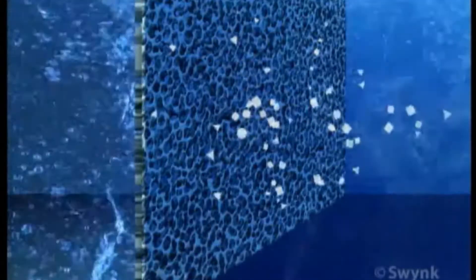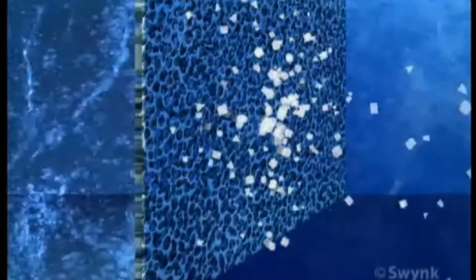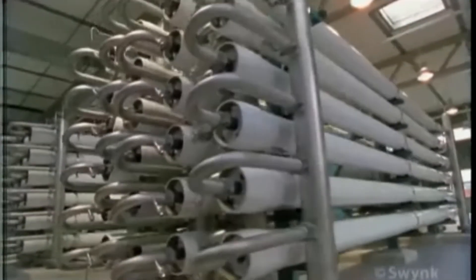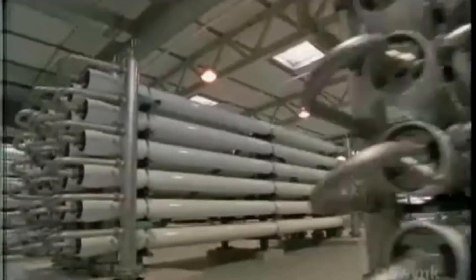Through this process, pressure is applied to salt water to force it behind a membrane. Only pure water passes through, leaving the salt behind. Reverse osmosis costs less than $2 per 3,800 litres.